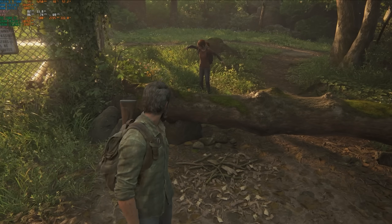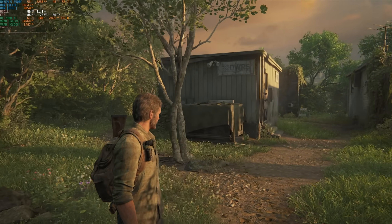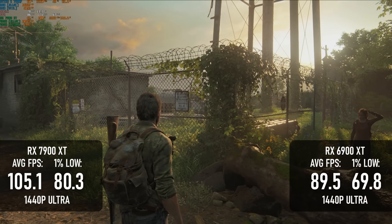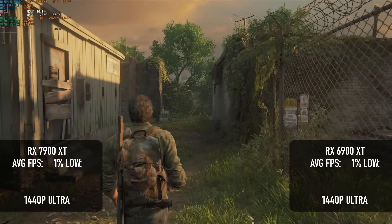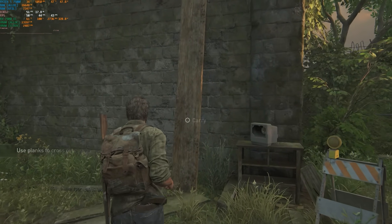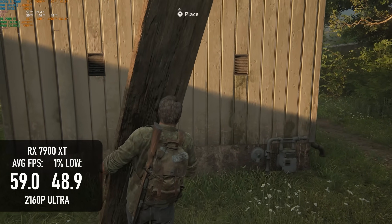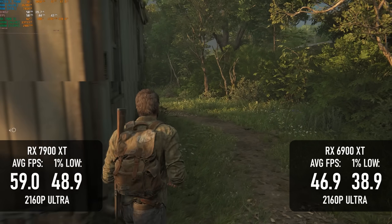If you have 16GB or more VRAM on board, you shouldn't ever have a problem running The Last of Us, and the 7900 XT runs like a dream at 1440p. The average FPS is pushing over the 100 mark, about 15% higher than its predecessor at the same resolution and settings. Pushing up to 4K takes a pretty serious toll on both cards, and even the 7900 XT might need some dropped settings or upscaling to maintain a constant 60. The RDNA 3 card averages 59fps at the ultra preset, whereas the 6900 XT only manages 47 — about 20% below its successor.